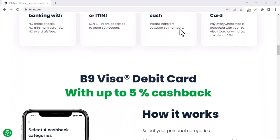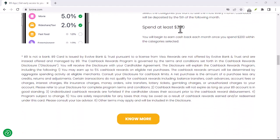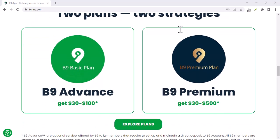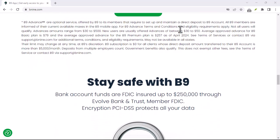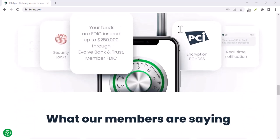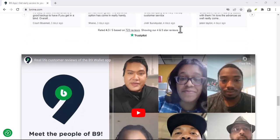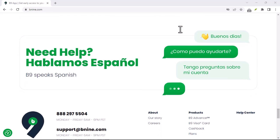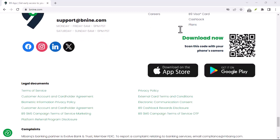Here's where things get interesting: B9 incentivizes responsible use. As you consistently use the app and repay advances on time, your spending limit may increase, allowing you to access larger amounts of cash in case of future emergencies. B9 also offers a unique feature — a Visa debit card linked to your account. You can use this card for everyday purchases, and any purchases made with the card will automatically count towards your next cash advance repayment.